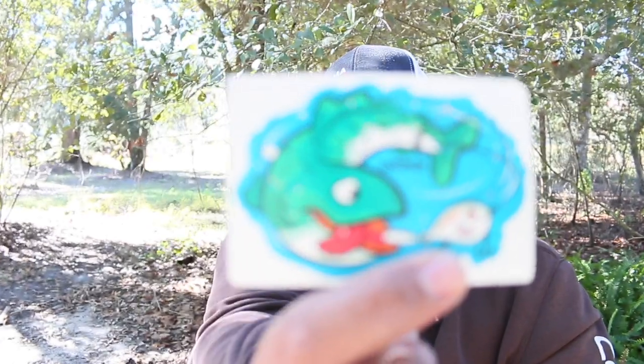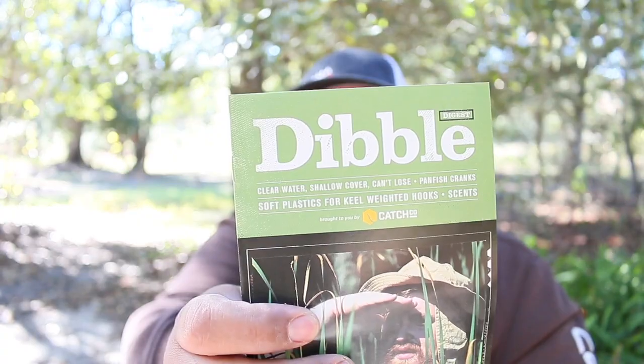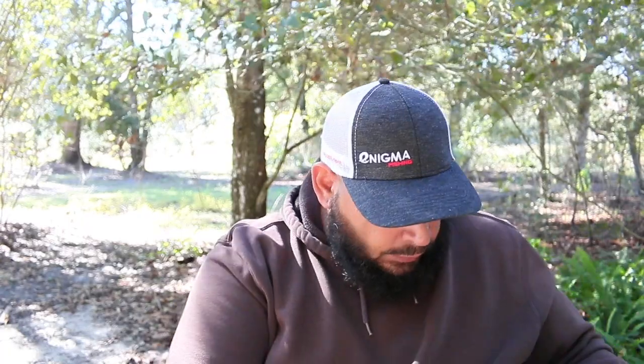Like always, you have your Mystery Tackle Box, you get your fancy cool sticker, and they give you the dibble which tells you pretty much everything that's in your box and how to use it. Okay, let's see what's in the box — let's go to the list of what we got.